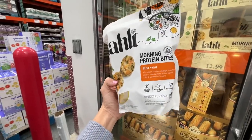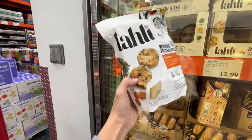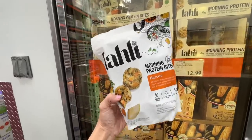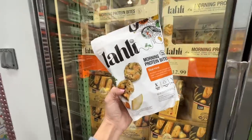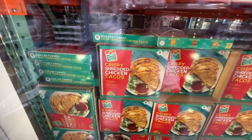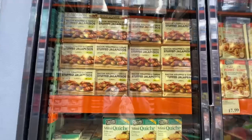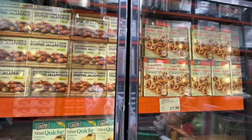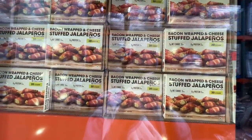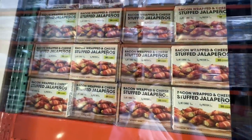Morning protein bites — harvest all-natural chicken sausage, eggs, sweet potato, yellow squash, kale, caramelized onions, $12.89, 10 grams of protein per bite. Something new: $14 crispy shredded chicken tacos. And franks in a blanket — bacon-wrapped, cheese-stuffed, $14. Everything's new!